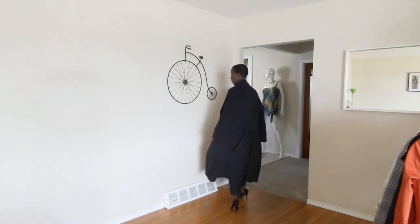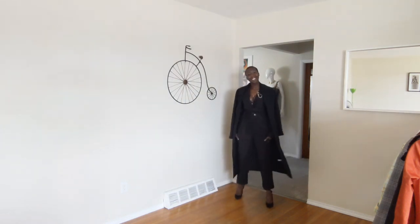This trench is also from Simon's — it's a spring/summer piece and it's available online. I'll put the link in the description box if you're interested. It also comes in a sand color.